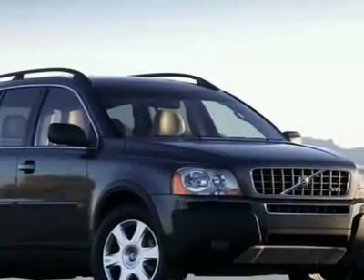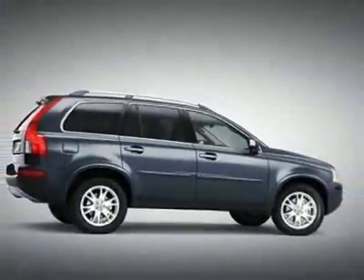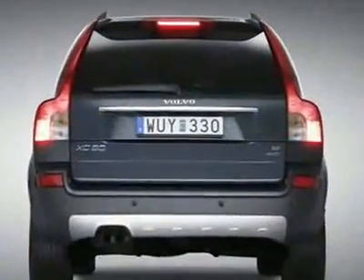This vehicle gets 13 miles per gallon in the city and 19 on the highway. This XC90 boasts a 4.4 liter engine and has a 6-speed automatic transmission.